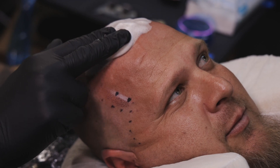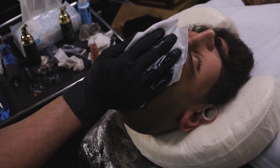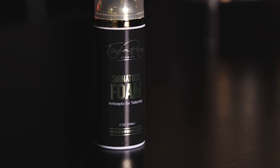First we're gonna talk about the signature foam — the famous foam wipe, right here. This is something I use before the procedure to cleanse the skin, clean the area that you're about to tattoo. Also during the procedure I'm using this to wipe the ink off. I do not use green soap. This is antibacterial and antiseptic. It's alcohol free, so throw your green soap in the trash — that's gonna make these heads purple when you're working on it.